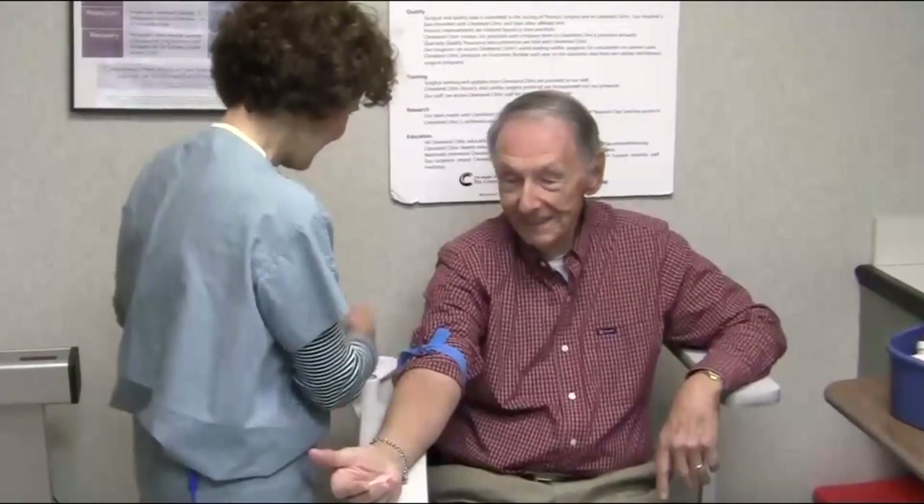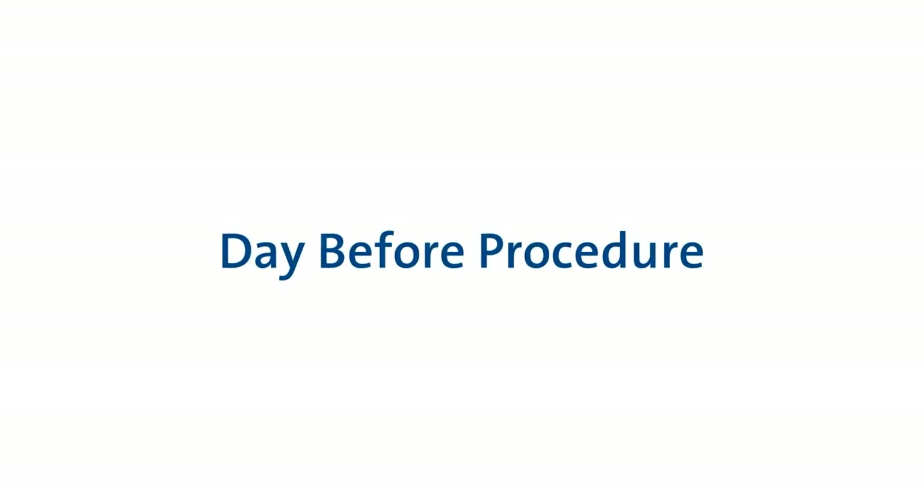Your pre-admission testing may also include routine blood tests, an EKG of your heart, and a chest x-ray. Your doctor will determine what tests you will need.